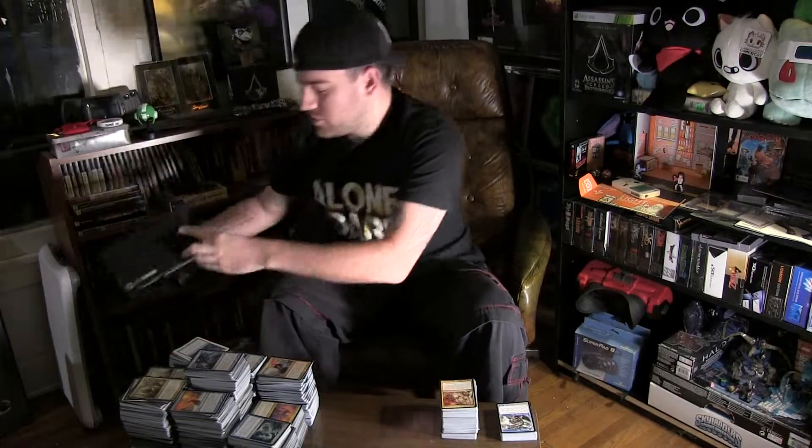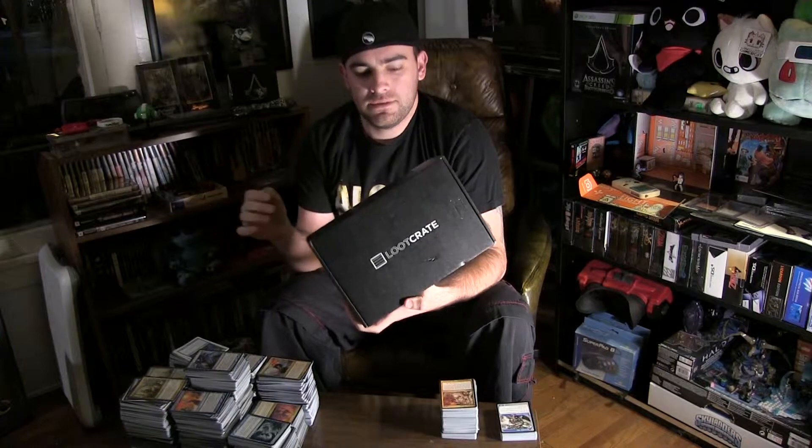I'm actually here to do another Loot Crate unboxing! First, I have to cut the thing.